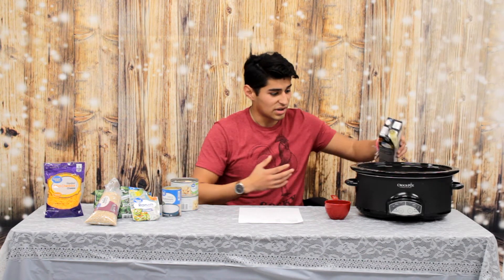Moving on to dinner — arguably the best meal of the day. We decided to demonstrate a slow cooker chicken and rice. Everything you see here costs about ten dollars and ninety-three cents, and you're going to get six to eight servings or more. To start, dump all of your chicken broth — which costs about a dollar twenty-two — inside your crock pot.